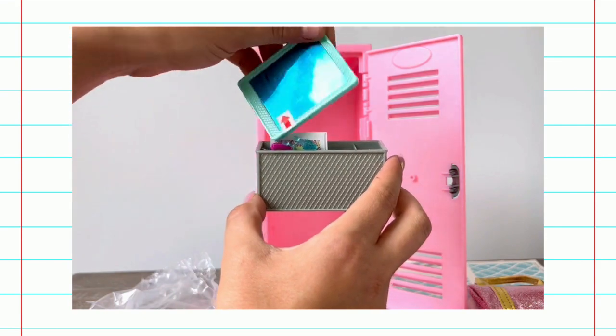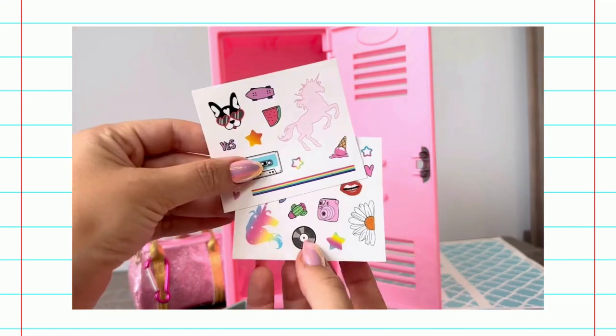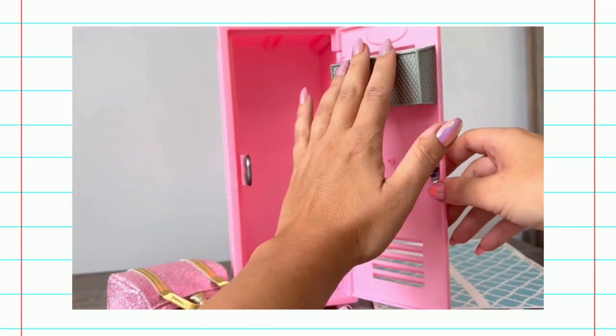We've got a mini blue mirror. How cute are these stickers? This blue chandelier. More stickers! So cute! This is so fluffy! Let's start putting things in our locker.